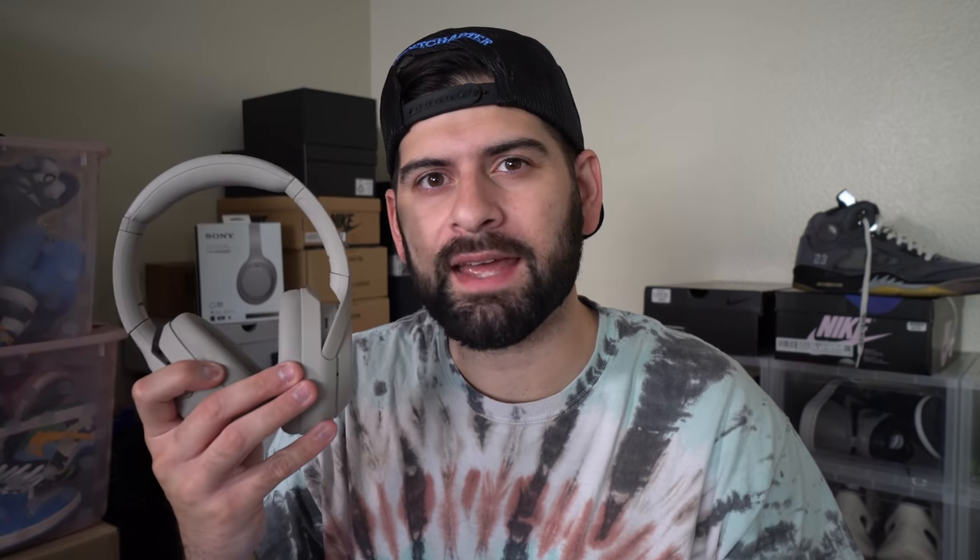I actually filmed a portion of this video a few days ago, so let's flash back to that. I want to give you a full breakdown on why I think these are the best wireless headphones you can get right now.